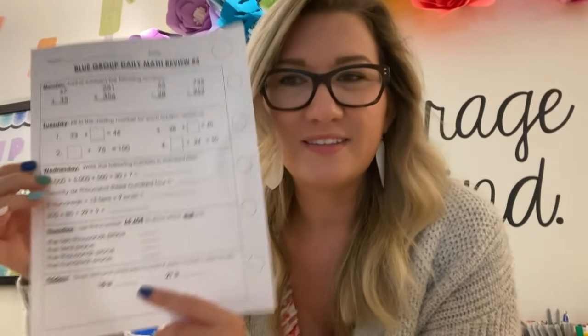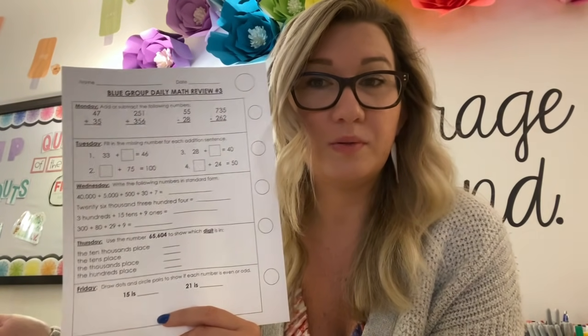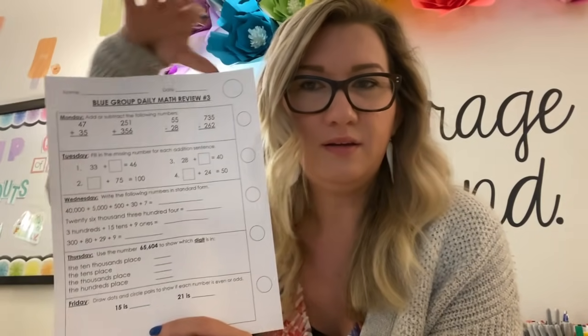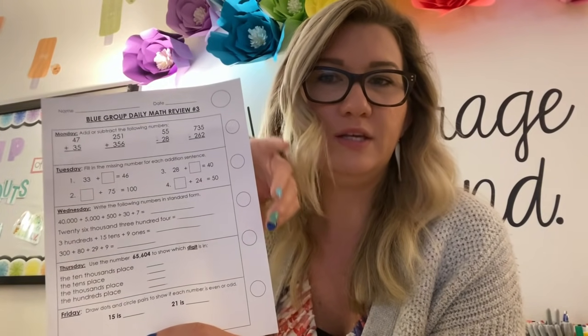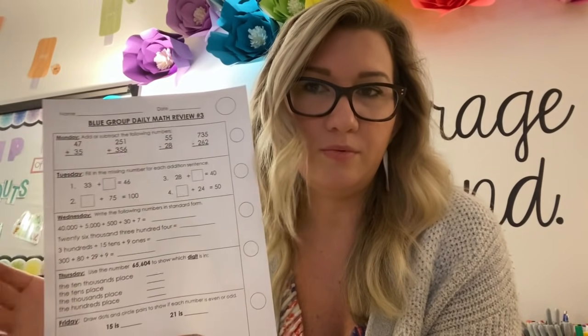If you don't know what I'm talking about with daily math reviews — all of these have writing on them, but I found one to show you. It is just something that I change every week. It's got Monday, Tuesday, Wednesday, Thursday, Friday, and just a few problems of things we've been working on. It's out of 20 each day, and then I put a score at the top.